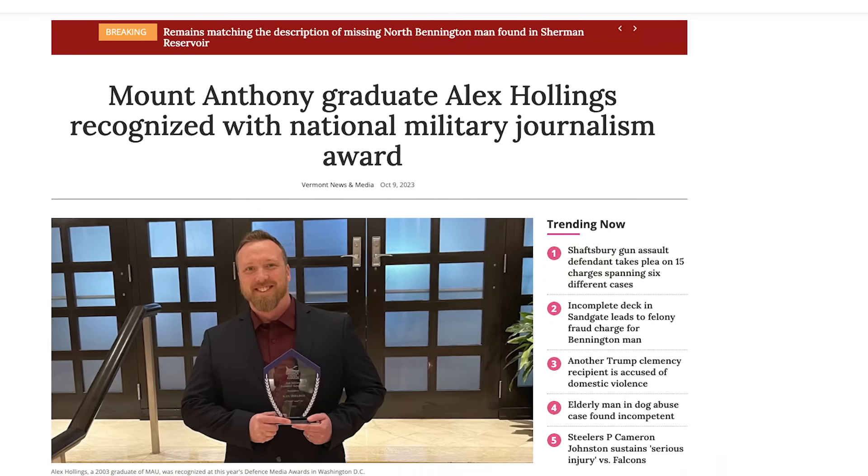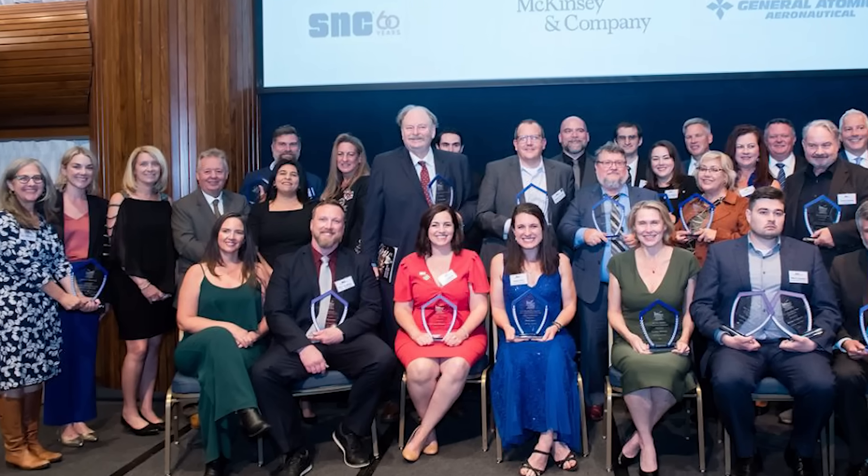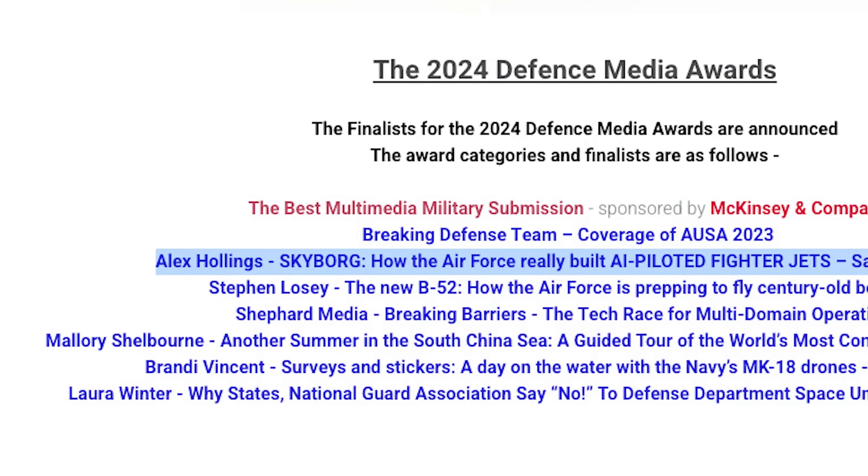Before we dive back into the nuts and bolts of the Model 437 Vanguard, I want to take a brief moment to say thank you. I've been doing this job for some time now, and over the years I've been fortunate enough to be nominated for seven or eight awards from prestigious organizations like the Defense Media Awards and the Aerospace Media Awards. Last year I was even nominated for Aerospace Reporter of the Year, though I didn't win. I have won awards in the past for coverage of the Army's V-280 Valor program and the Air Force's Artificial Intelligence efforts. This last week, the Defense Media Awards released their annual list of nominations, and I found my name on that list for the third year in a row.